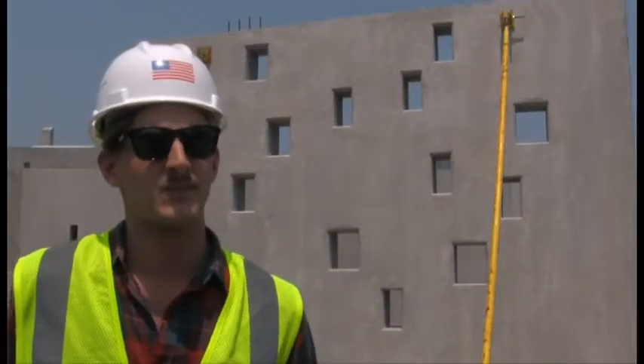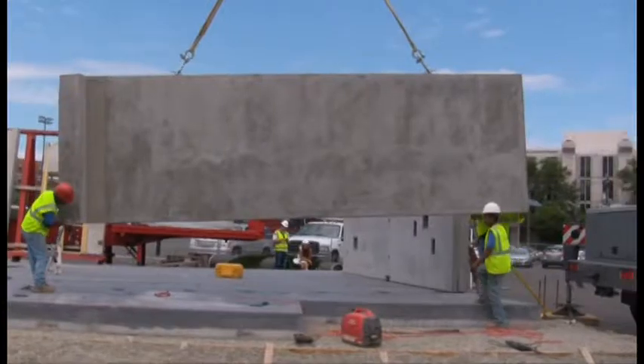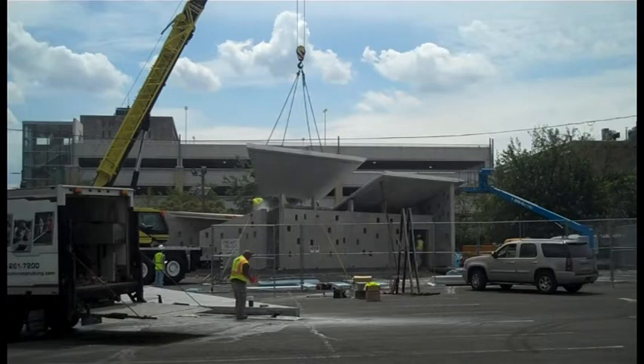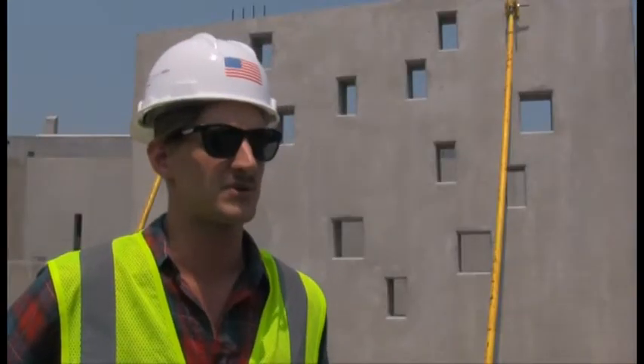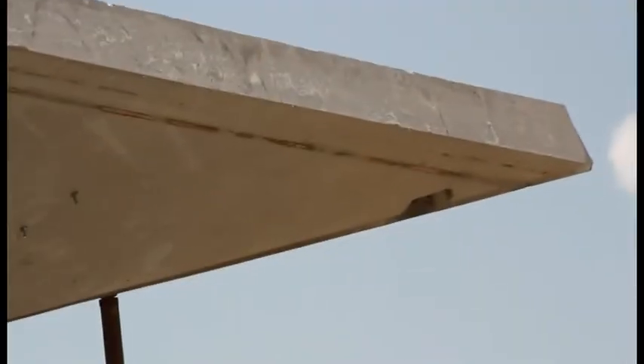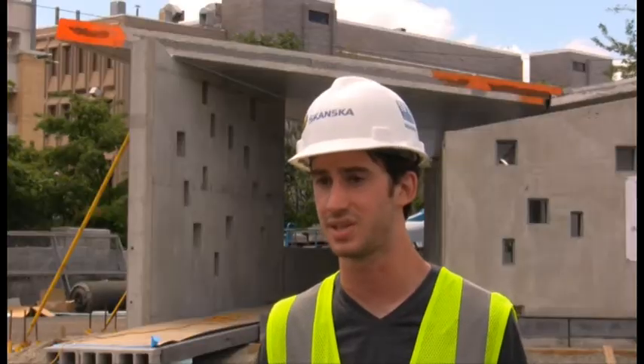When we started to think about sustainability and green technology, we wanted to take the functional criteria of what it means to be sustainable and green, and make an architecture based on those functional criteria. So: optimal solar angles for the solar array, roof area for rainwater collection and greywater reuse. What we came up with was an inverted hip shape roof. The roof is a key component that really sets this house apart from the visual aesthetic of a typical house, and it's mostly what gives this house its character.